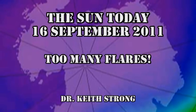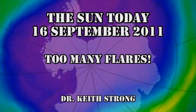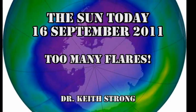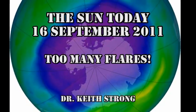But before we get to that, our trivia question. 24 years ago this day, a treaty was signed that limited the use of chlorofluorocarbons to help with the ozone hole over the Antarctic. What was the name of that treaty? The answer will be given at the end.